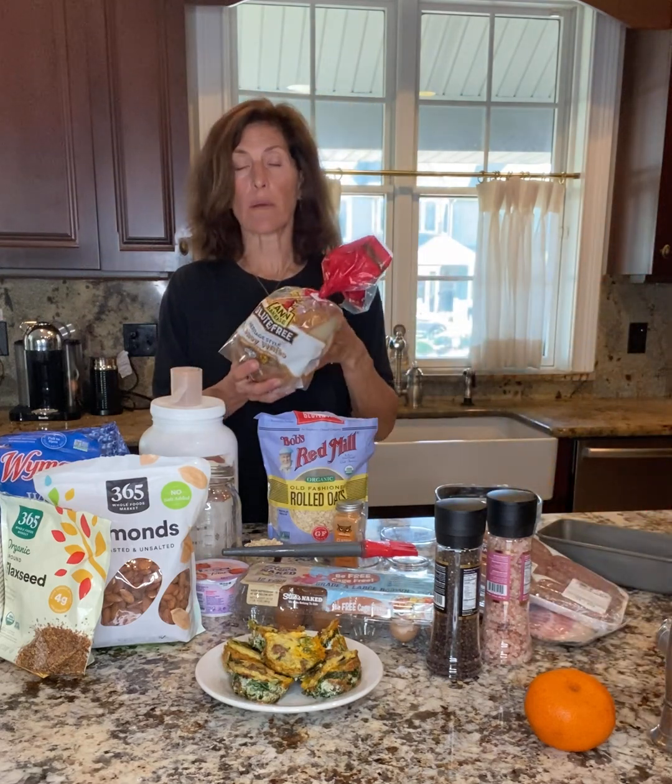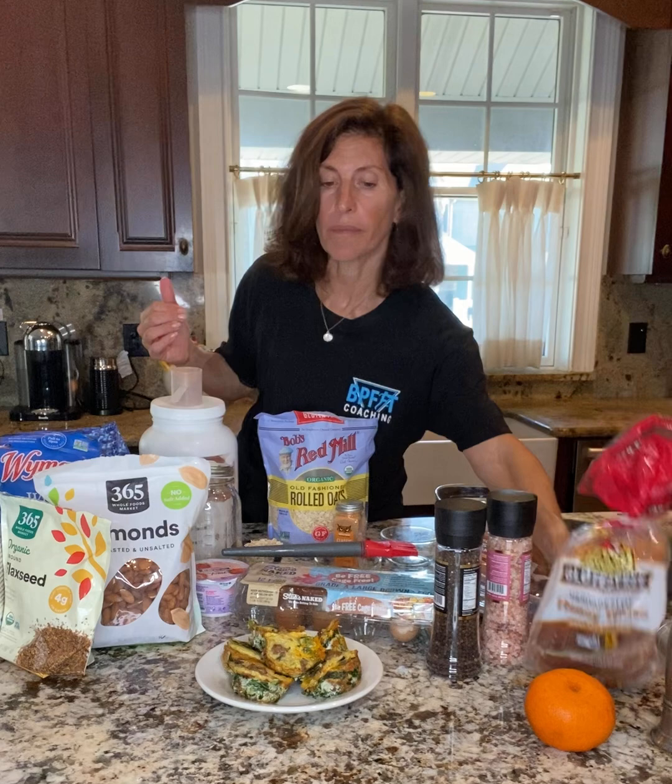If you want to make it a little bit heartier, you can just add some bread, put it in a sandwich, pop it in the microwave in the morning, and you're good to go.